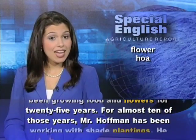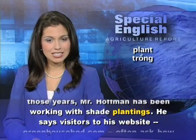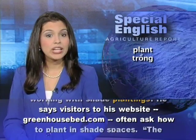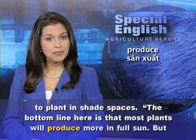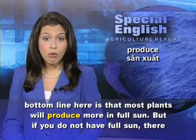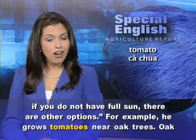For almost 10 of those years, Mr. Hoffman has been working with shade plantings. He says visitors to his website, GreenhouseBed.com, often ask how to plant in shade spaces. The bottom line is that most plants will produce more in full sun, but if you do not have full sun, there are other options.